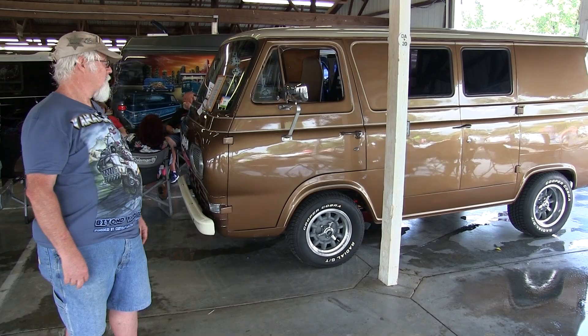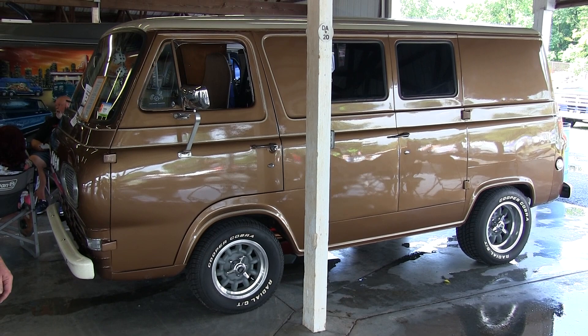It's got a 240 inline six-cylinder motor. I've got D&D disc brakes on the front and a dual master cylinder that helps me stop.